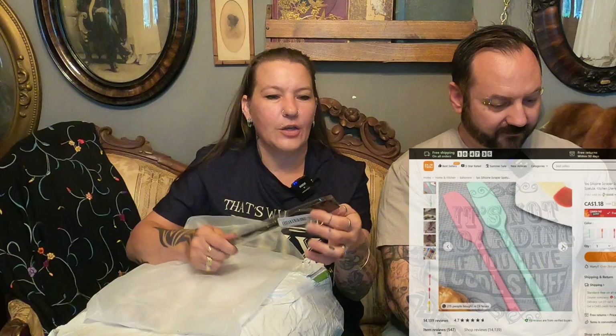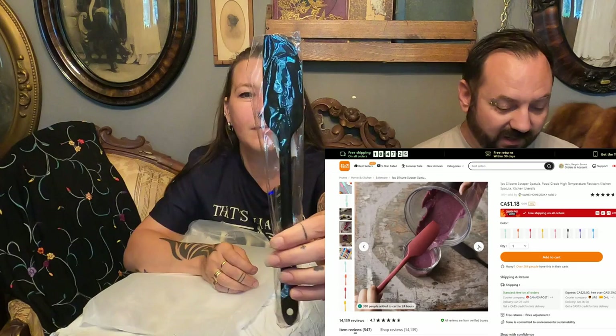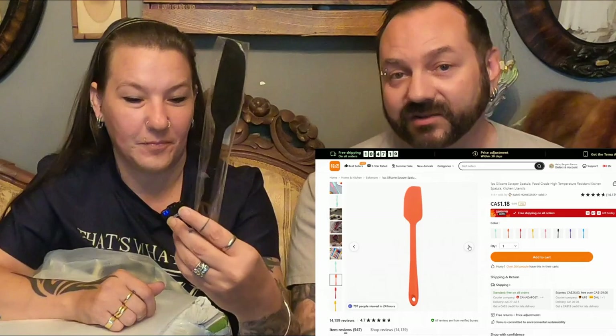This is just a kitchen spatula. It's fairly rigid — sometimes you get spatulas and they're really soft, and if you're trying to clean out something like cream cheese from the container, they just kind of fold over. But this one's quite rigid. It's a silicone spatula, food grade, high temperature resistant, and it was only $1.19. Compared to in the stores, those go for almost $5 to $10 a piece. If you need some basic kitchen utensils, I highly recommend checking out Timu for that.